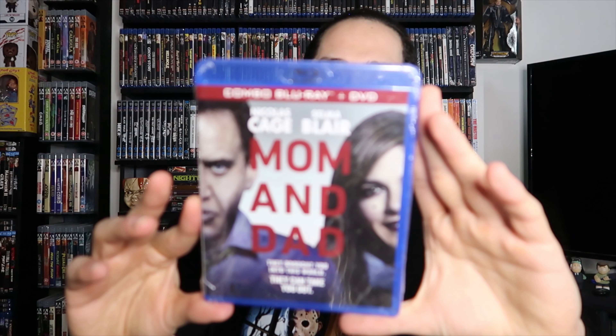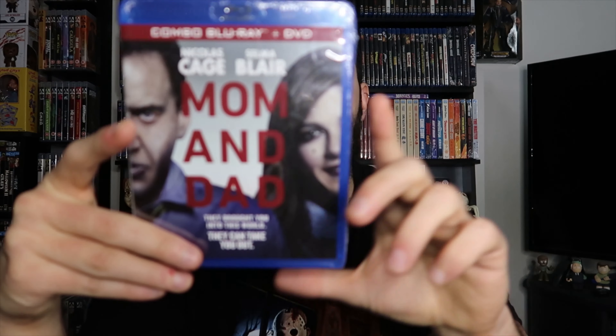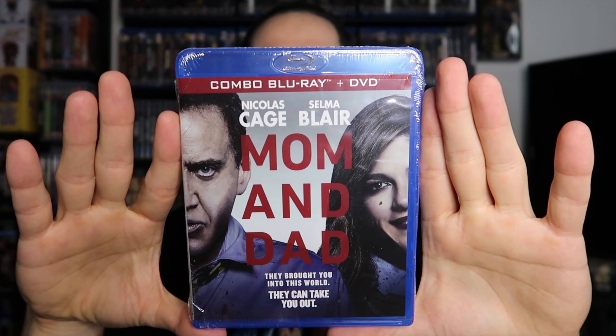Bill, an awesome subscriber and viewer of mine, picked up Mom and Dad and sent it to me — I didn't even order this. I watched it recently for the first time and it was incredible, I don't know why I waited so long. It was from 2018 — I talked about it in my 'every movie I watched in December' video. Awesome horror comedy, incredible Nicholas Cage acting. Thank you Bill, happy to own this in the collection now — did not expect that.